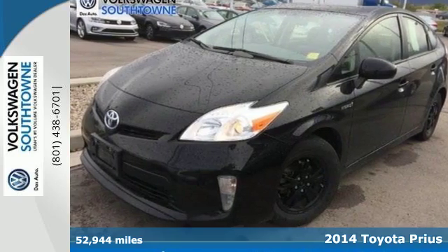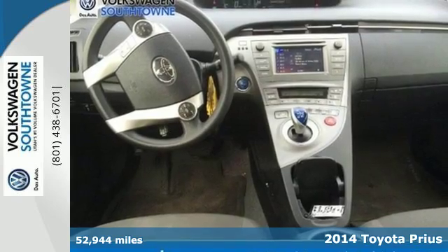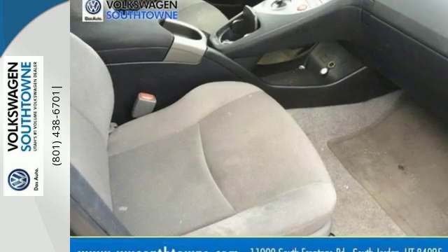Here's a 2014 Toyota Prius, the hybrid that started it all. With all the technology, versatility and safety features you'd want in a sedan, it has plenty of room for your daily errands or whatever the road has in store.